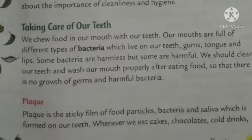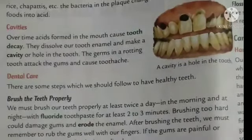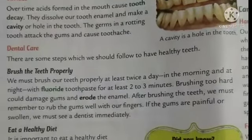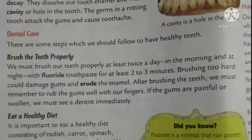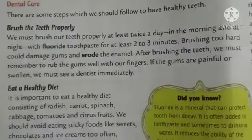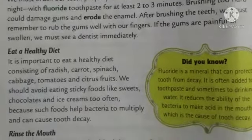Otherwise cavities will be there — tooth decay, cavity, tooth ache. Everything we have discussed. To keep our teeth healthy, we have to take some care — dental care. We should brush our teeth properly at least twice a day, eat a healthy diet, rinse the mouth, visit a dentist regularly, and flossing will also help.